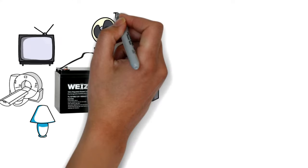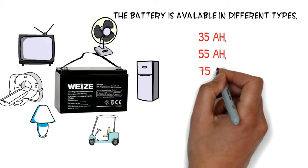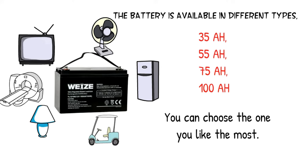The battery is available in different types including 35 AH, 55 AH, 75 AH, and 100 AH. You can choose the one you like the most.